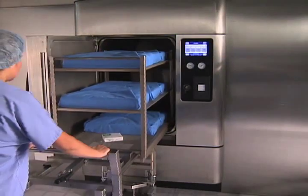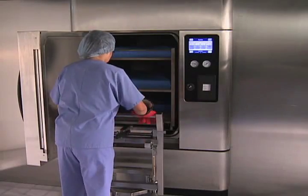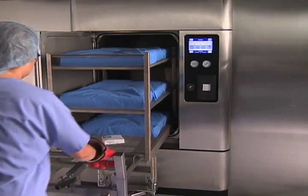The self-aligning high-capacity loading system offers an ergonomic way to load and unload instrument sets. It also allows operators to safely remove the loading car without touching hot surfaces.